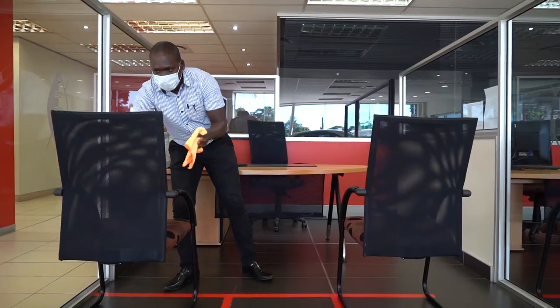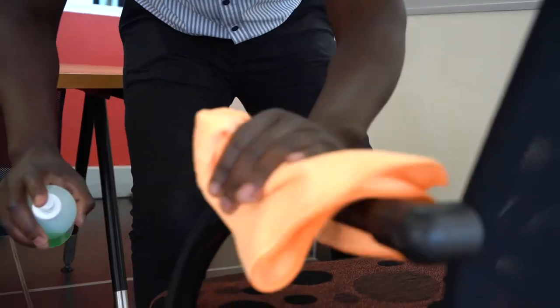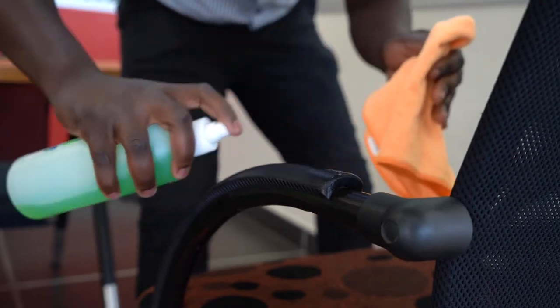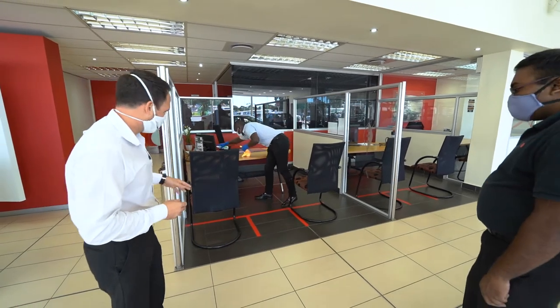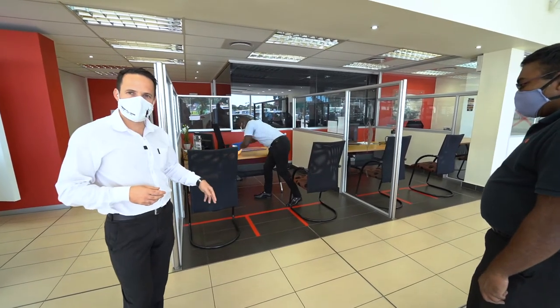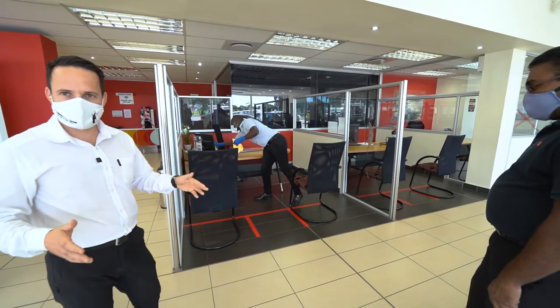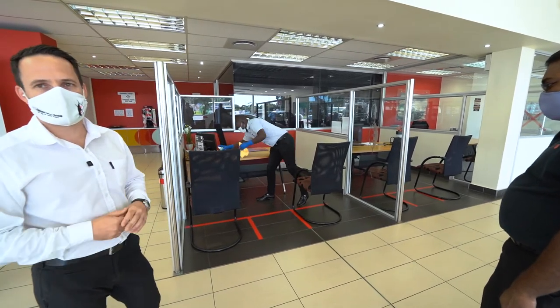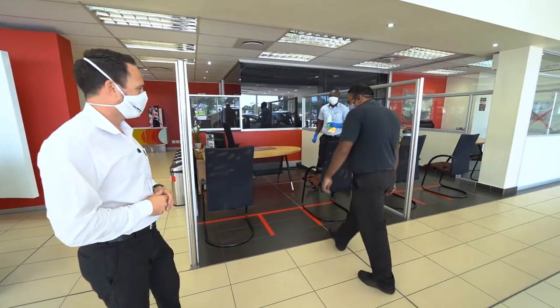Once the salesman is satisfied that the entire area is sanitized and safe for the customer and himself, we will invite the customer through to take a seat, where we will address their needs and see how we can assist them further. You'll also notice the floors have been clearly marked, adhering to social distancing guidelines as outlined by government.